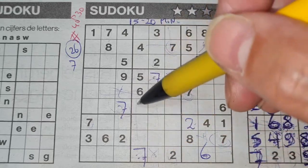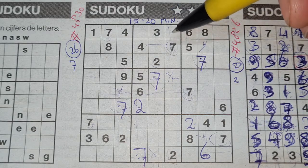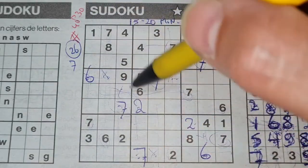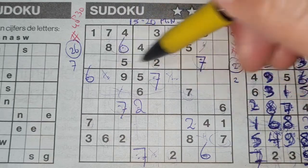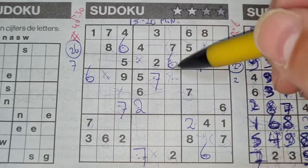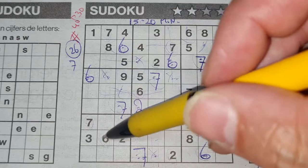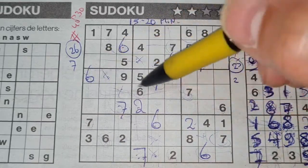Two in this column, two in the middle column — the column next has only one place left for two, so two should be there. Six in this row, six in the middle row — in the row above, only two places left: here or there. We see a six in this column, so six should be here. Six in the first column, six in the second column — the third column's only place left for six should be there. Six in the first row, six in the second row — in the third row, only two places left. We see a six in this column, so six should be here. And all the sixes are used.